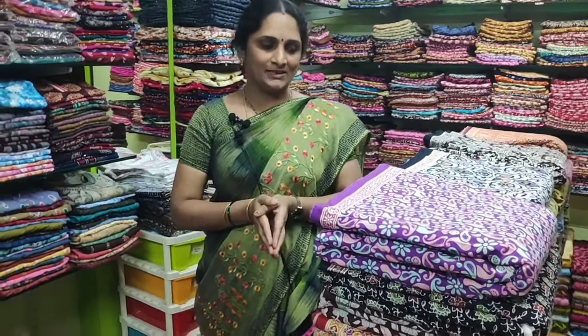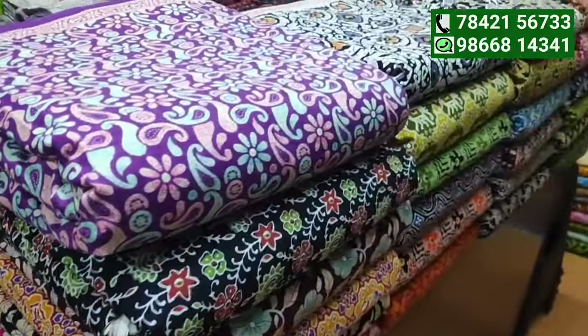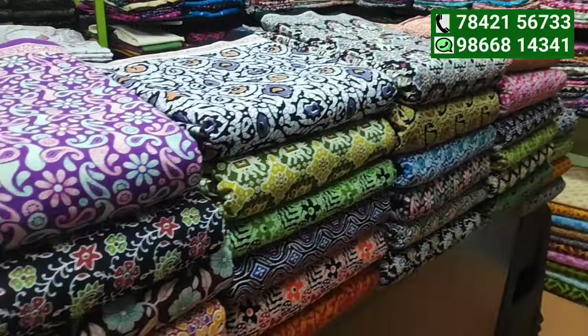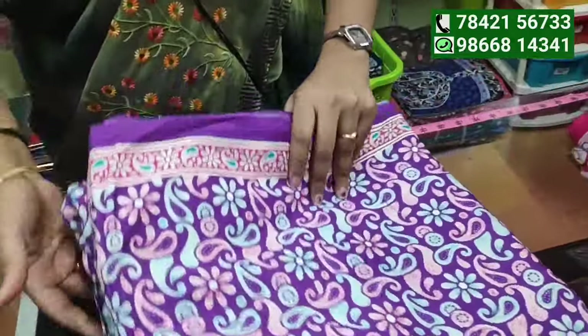Welcome to our channel Chinny Waves. This is a new Jyothi fabric and full stock check-in at the remote Chandhi.